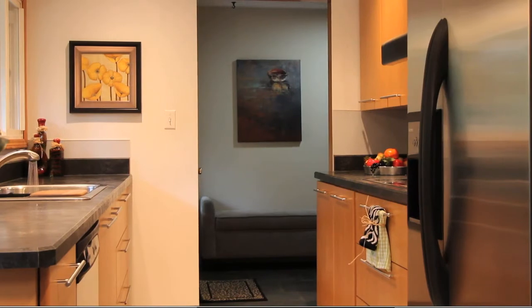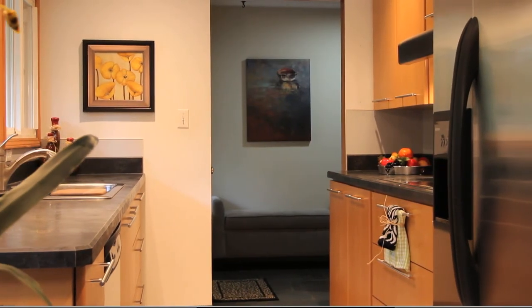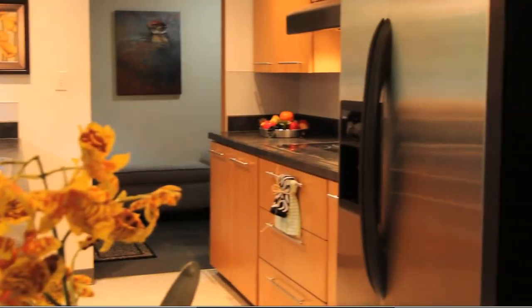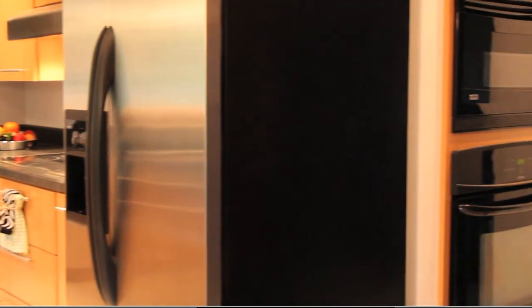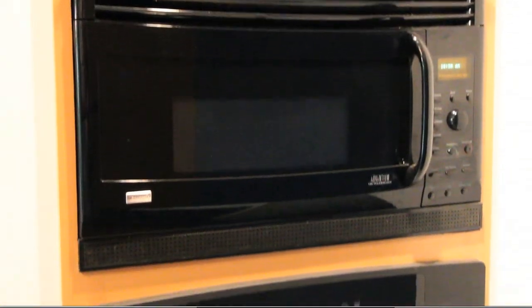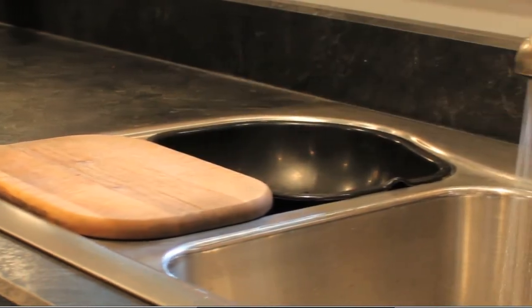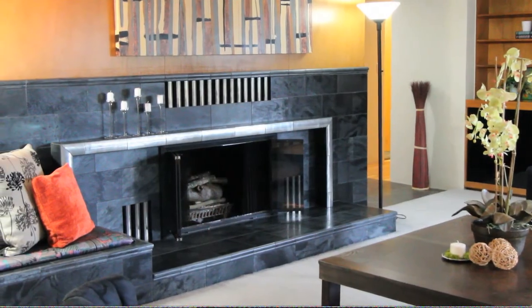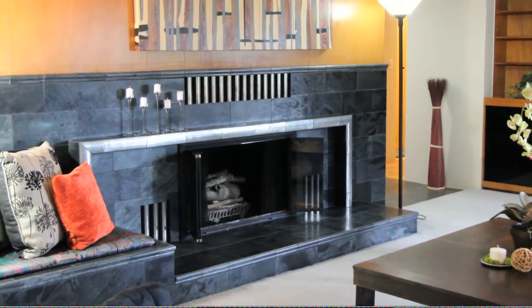This 2,390-square-foot home features three bedrooms and one and three-quarter baths. In addition to those features, it also has built-in mid-century modern cabinets and refinished cabinets in the kitchen.